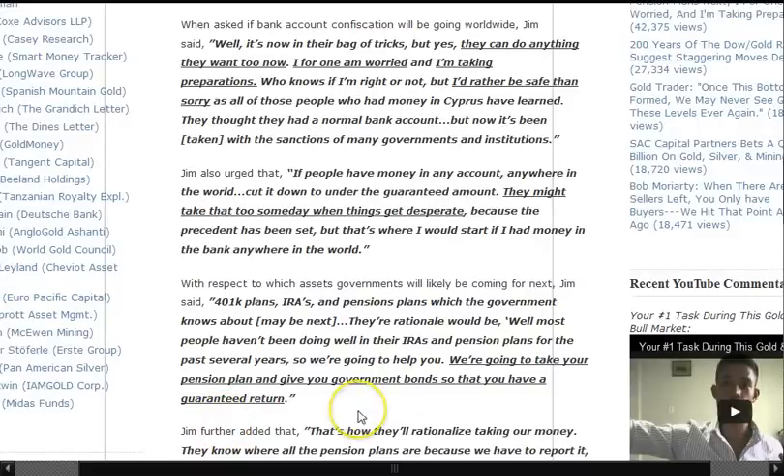401ks, IRAs, pension plans — which the government knows about — maybe next. The rationale would be: most people haven't been doing well in their IRAs and pension plans for the past several years, so we're going to help you. We're going to take your pension plan and give you a government bond so that you have a guaranteed return.